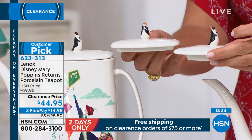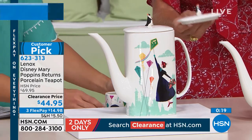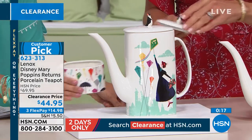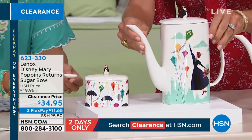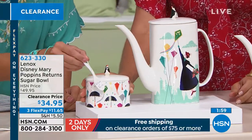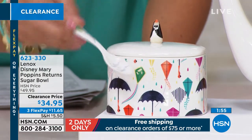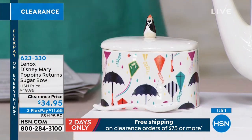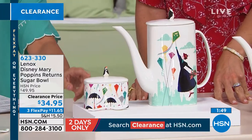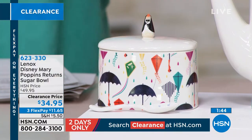If you want to pick that up, it's a good time at this price point — once you get free shipping at $75 or more. We have the most adorable sugar bowl. Look at this spoon — a spoonful of sugar! This is only $34.95, and that's your sugar bowl with the lid and the little spoon. It's a nice size — it holds sugar cubes if you like to have those at your tea parties.